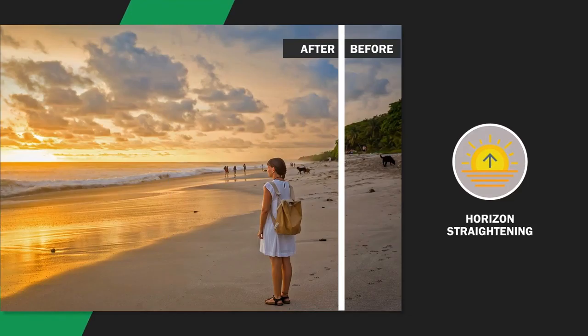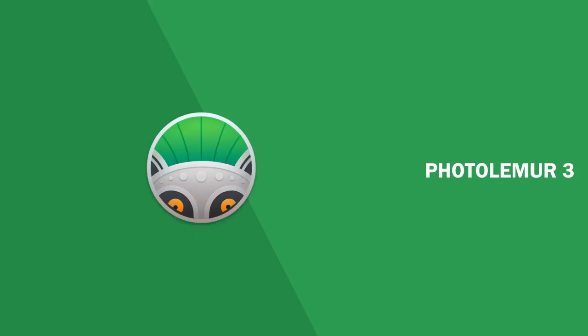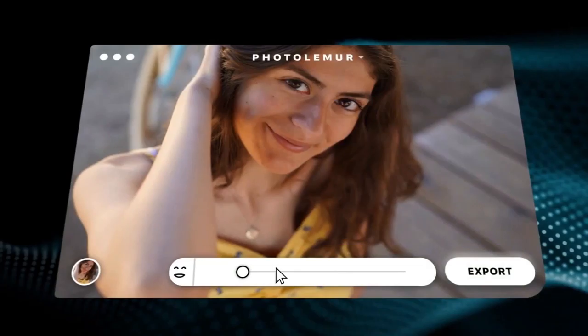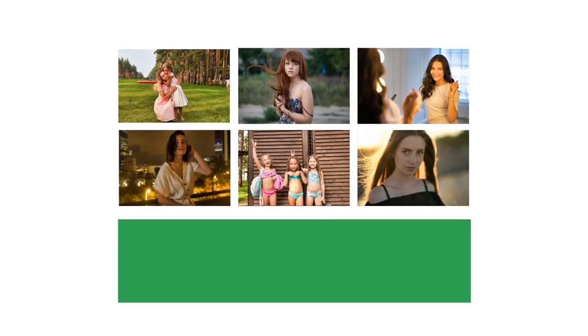PhotoLemur is a regularly updated and well-developed software which has done over a million dollars in sales within its first year. Inside our newest version, PhotoLemur 3, we've added the following awesome functions: brand new face recognition technology. PhotoLemur 3's all-new face finish automatically smooths skin, removes imperfections, enhances eyes and whitens teeth — it's subtle but dramatic. Your friends and family have never looked better.